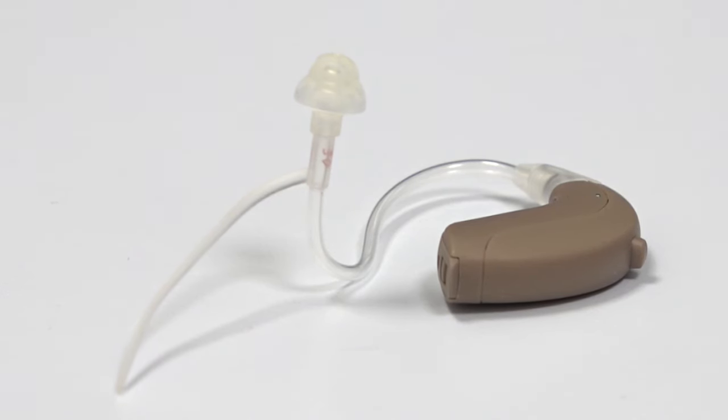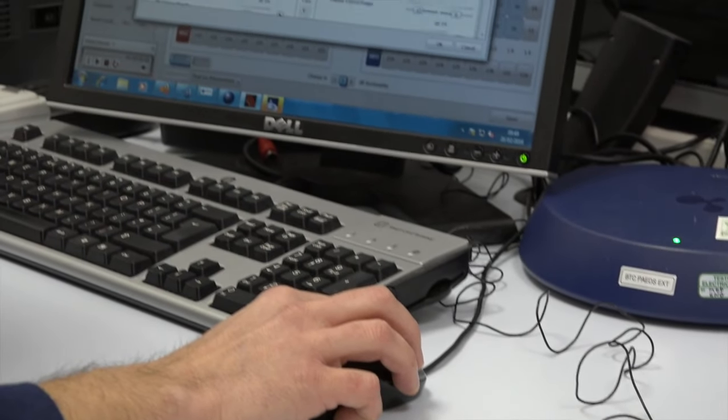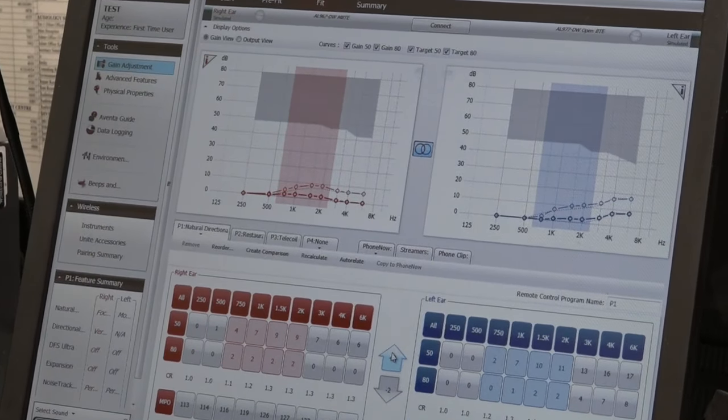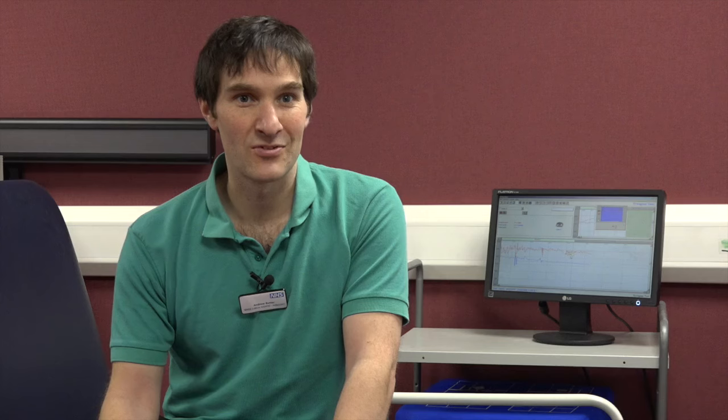When we've completed the hearing test, we'll discuss the results with the patient and decide how we want to move forward. Some patients may be suitable for a hearing aid, and we now fit digital hearing aids to all patients who require them. The digital hearing aid - you can program the settings to suit an individual patient. They are absolutely excellent devices these days, and the technology is just advancing all the time, so it's a very fast moving career to be in.